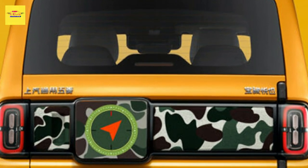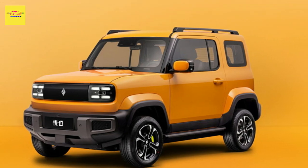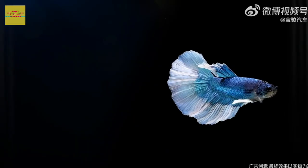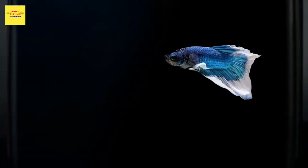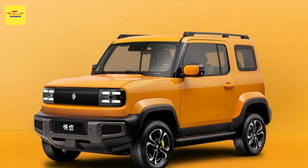The car that the screen is mounted to isn't very expensive, though. CarNews China reports that it will start at around 100,000 yuan — $14,436 at current exchange rates — and you don't get a lot for that money.